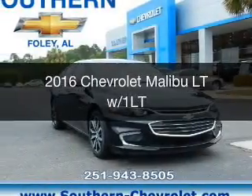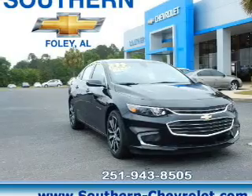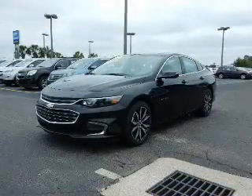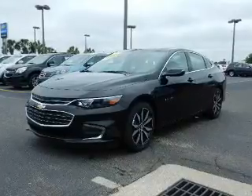This is a new 2016 Chevrolet Malibu. It's powered by front-wheel drive, a 1.5-liter, four-cylinder engine, and a six-speed automatic transmission.